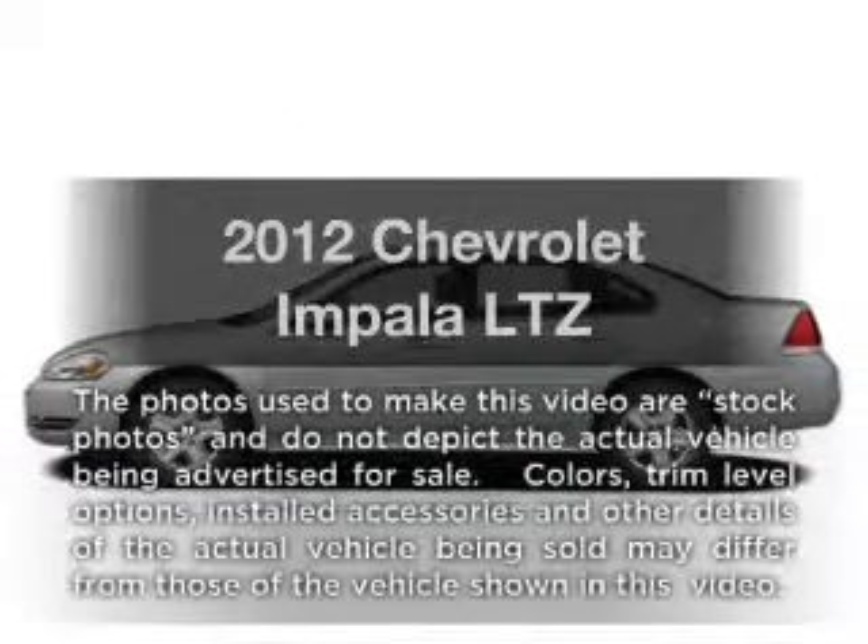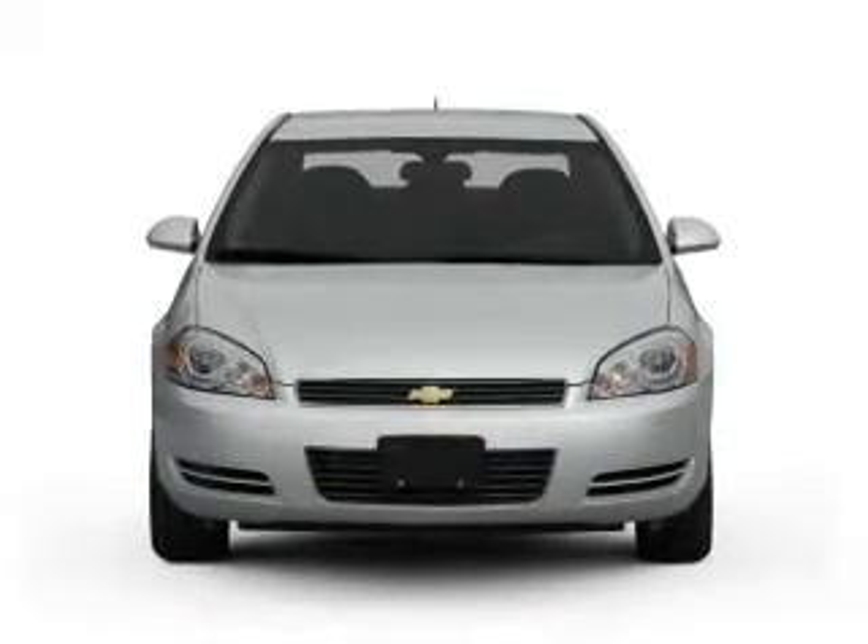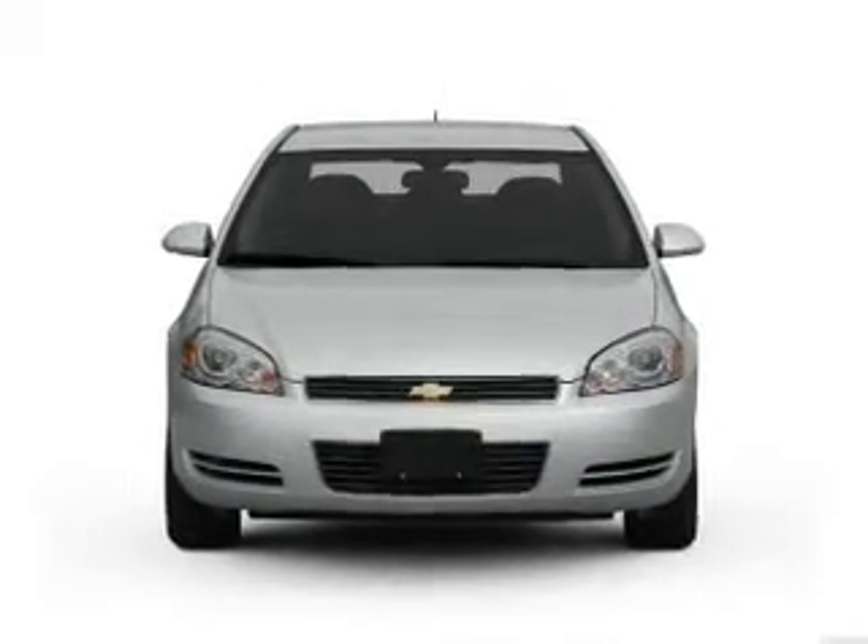Imagine yourself in this 2012 Chevrolet Impala. This is the set of wheels you've been looking for, with a reliable 6-cylinder engine driven by a 6-speed automatic transmission.